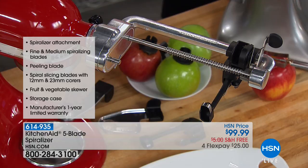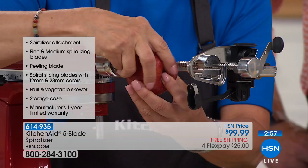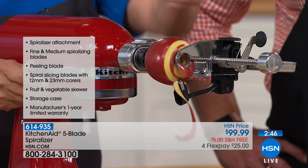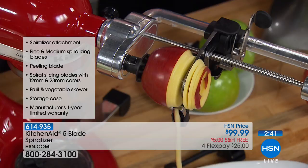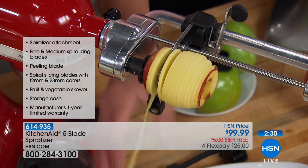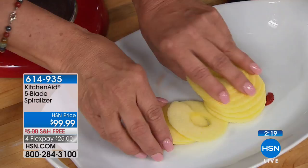Look at this — it's peeling, slicing, and coring the apple all at once. Do you know how long it would take to do that by hand? I would buy it just for that — for making apple pies or apple tarts. Look at how the peel is coming off in one giant ribbon. The apples come out absolutely perfect. Slice in half and you're ready for your pie. You can also do sweet potatoes, carrots, onions, potatoes — the blade pops out and you just unscrew near the hub and it slides right out.